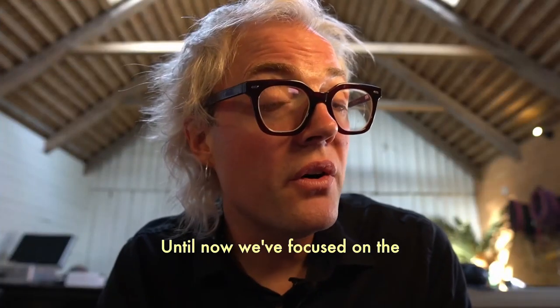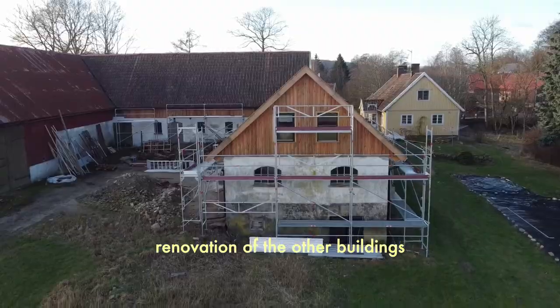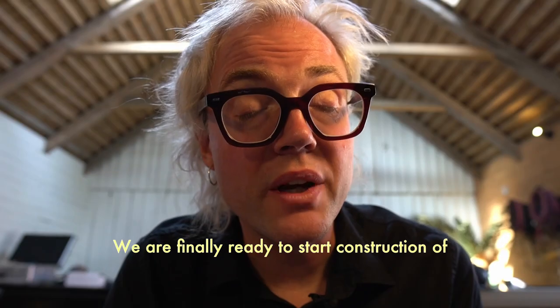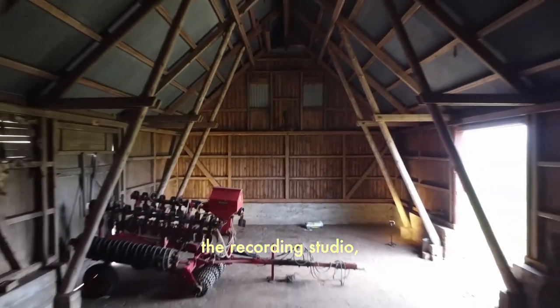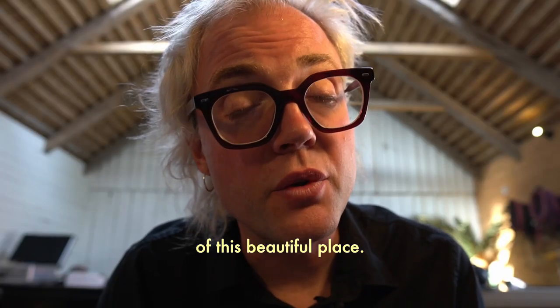Until now we've focused on the renovation of the other buildings here, but now the time has come. We are finally ready to start construction of the recording studio — the jewel in the crown of this beautiful place.